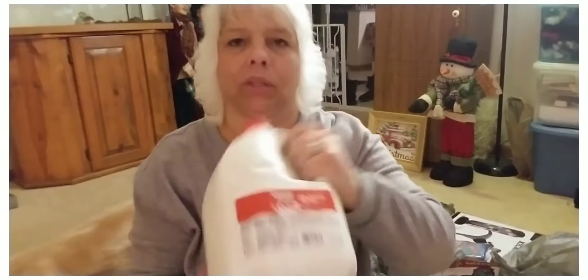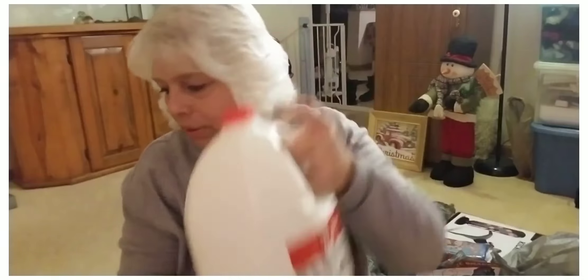I picked up just a gallon of vitamin D milk and we needed distilled water for the mini turtle, so we picked that up. I think it was like $0.80.